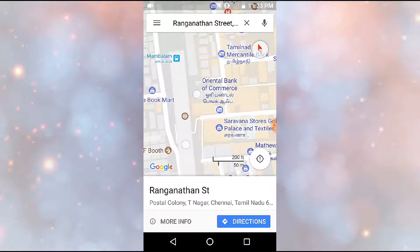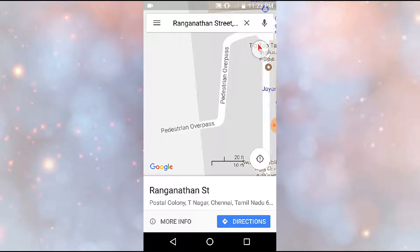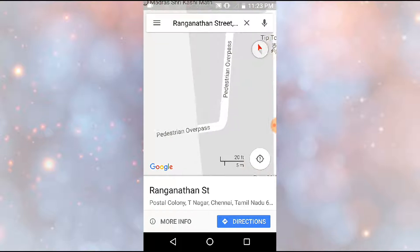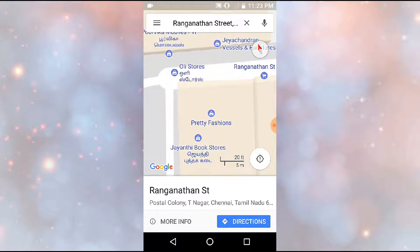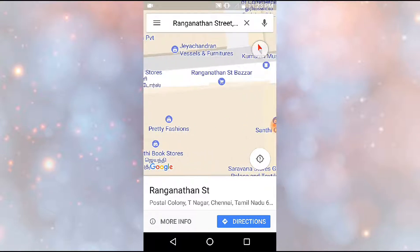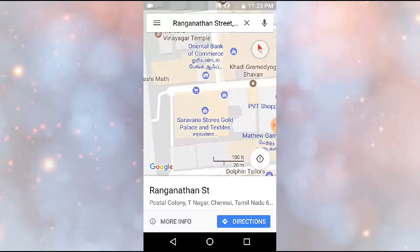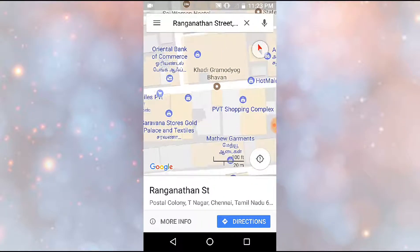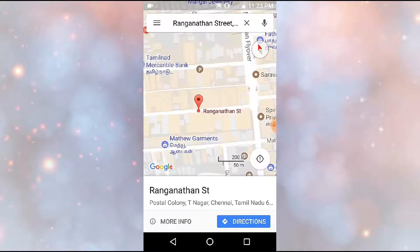Once you come to Mambalam station, you take this pedestrian overpass and come on to your left side. The immediate street you reach when you get down is Ranganathan Street. This entire stretch is the pedestrian overpass, and this entire stretch is Ranganathan Street.